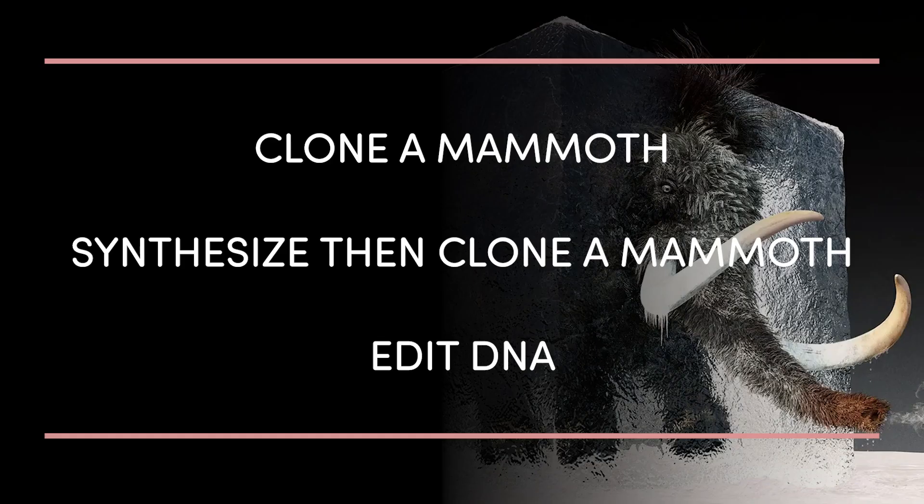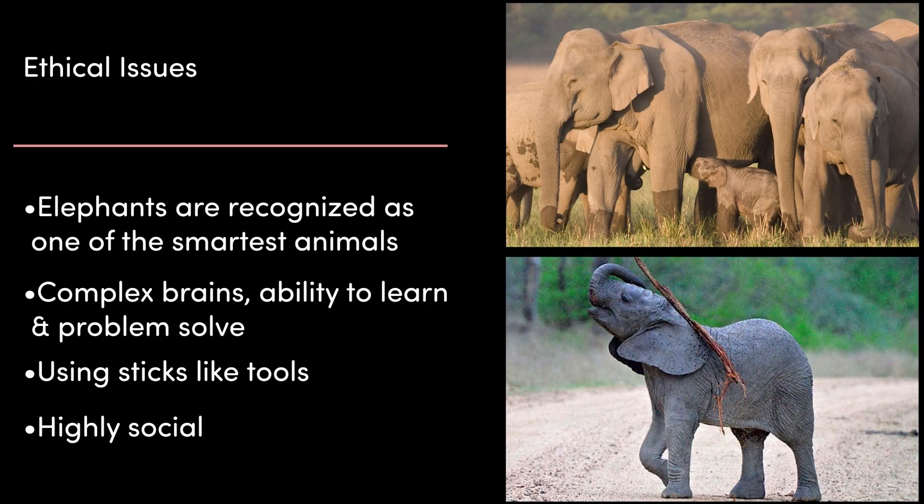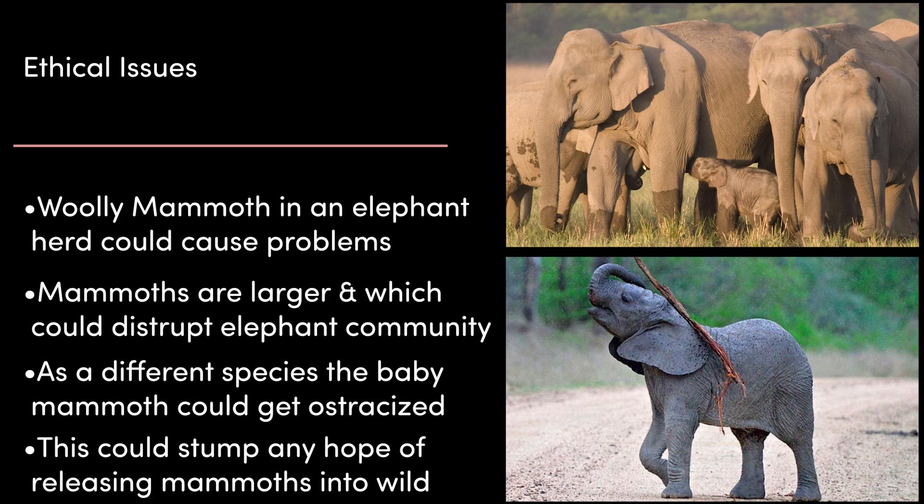Aside from technological limitations, there are also ethical considerations. Elephants are widely recognised as one of the most intelligent animals on the planet, with complex brains and a remarkable ability to learn and problem-solve. They have a highly developed neocortex — the part of the brain responsible for cognitive functions such as decision-making and self-awareness. They use tools, have been observed using sticks to scratch themselves or defend against predators, and even use branches as fly swatters. They are highly social animals with complex communication systems. Introducing a woolly mammoth to an elephant herd could yield disastrous results, as mammoths are larger than Asian elephants and could disrupt the herd's complex societal dynamics.